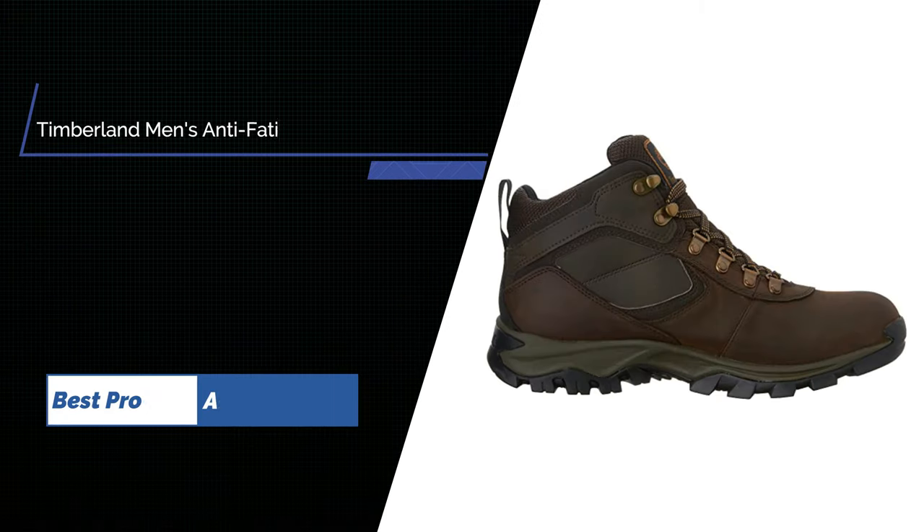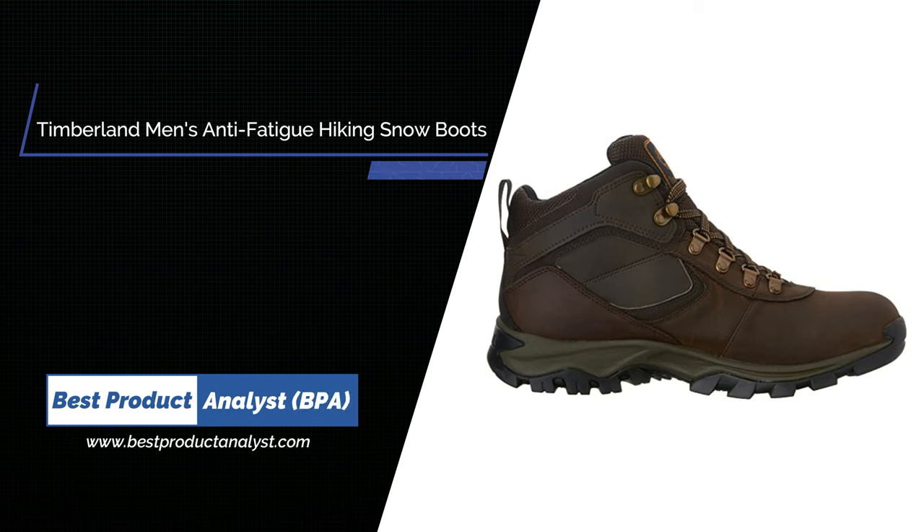Number 2. Timberland Men's Anti-Fatigue Hiking Waterproof Leather Mount Madsen Boot.